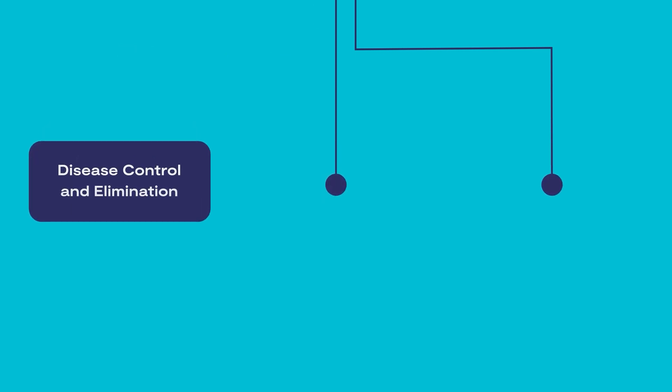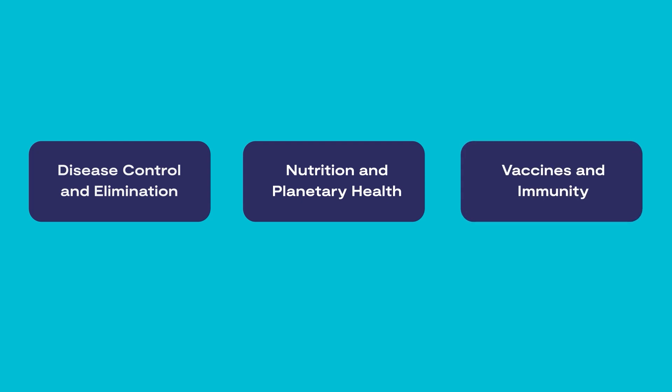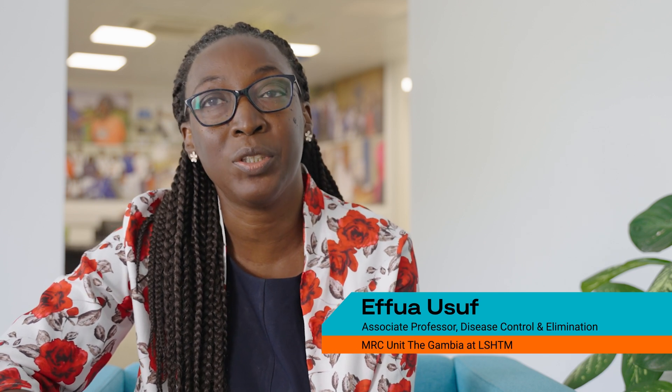All the research at the unit is split across three broad themes: disease control and elimination, nutrition and planetary health, and vaccines and immunity. The disease control and elimination department focuses on different aspects of disease elimination. Most of the work is malaria.